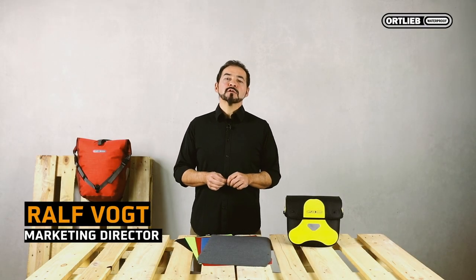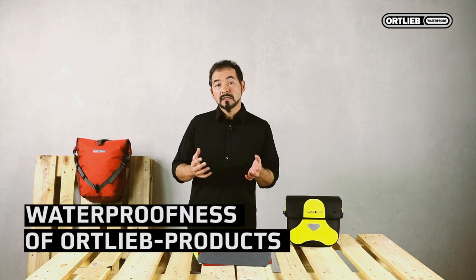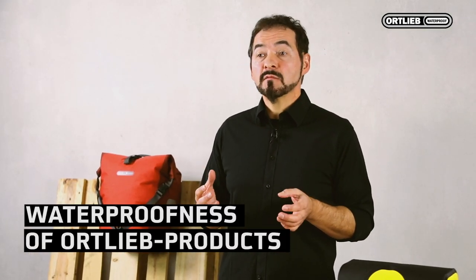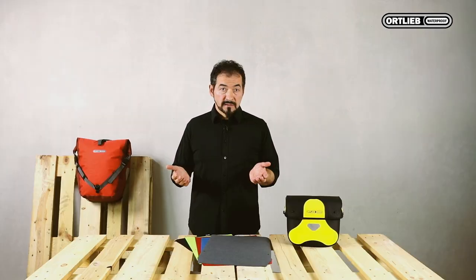Hello, I'm Ralf from Ortlieb. I would like to discuss the topic of waterproofness of Ortlieb products. For Ortlieb, waterproofness is an important issue. The term waterproof is not only part of our logo — all our bike and outdoor products are waterproof.